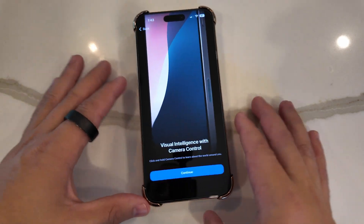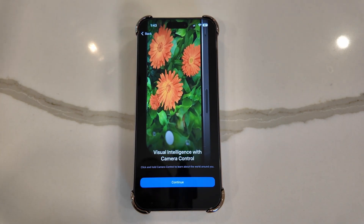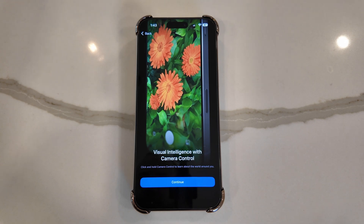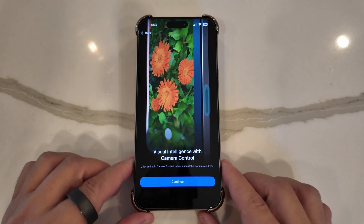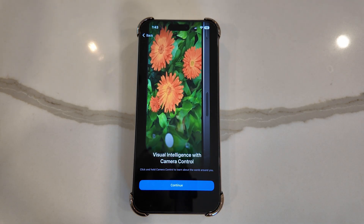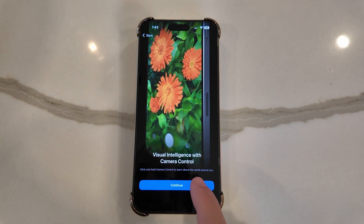iOS 18.2 Beta 1 just finished installing, and right when you sign in and unlock the phone, we have a brand new animation for Visual Intelligence with Camera Control. This is unique to the iPhone 16 series, showing exactly how it will operate and how to trigger it.